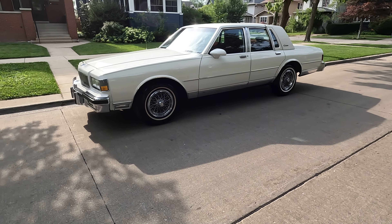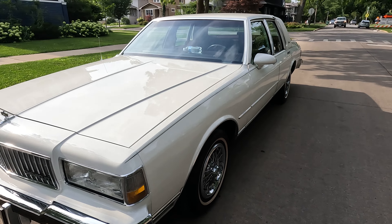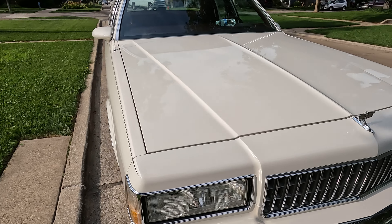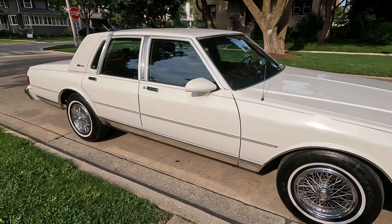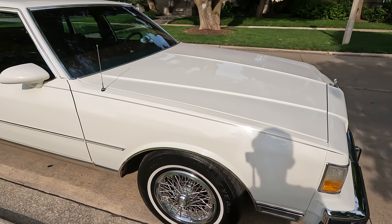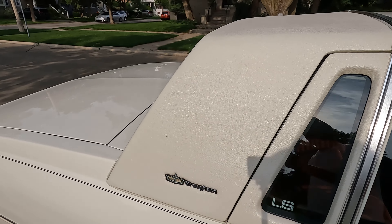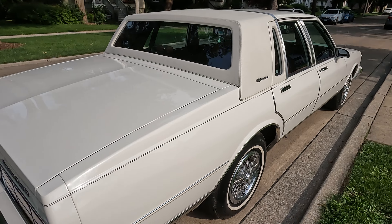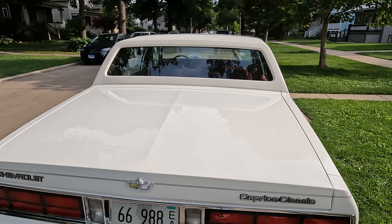What's up everybody, C-Block Rascal here, back again. This one is a 1987 Chevy Caprice LS Brougham. Shout out to everyone that's subscribed to my channel and everybody that watches my videos — really appreciate you guys. Shout out to everyone that purchased cars from me, we appreciate you.